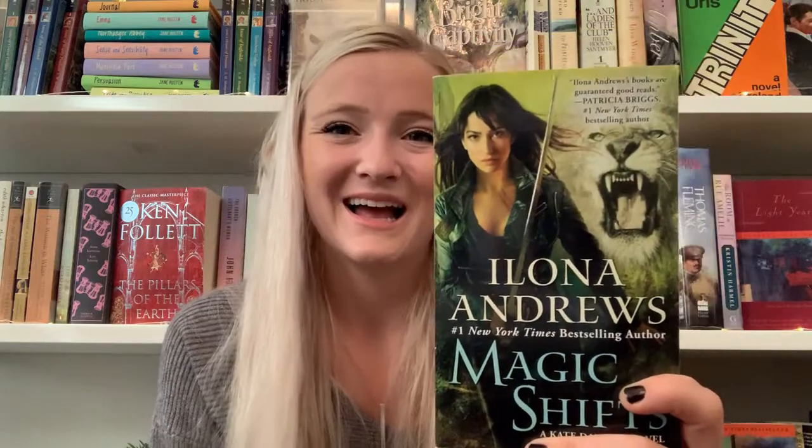The next book I bought with Christmas cash is Magic Shifts by Ilona Andrews — part of the Kate Daniels series. This is the next one I need to read; it's number eight. It's an urban fantasy paranormal romance about a girl mercenary named Kate. Her romance with Curran, who is a lion shifter, is just amazing. I love this series and I'm excited to read the next one.